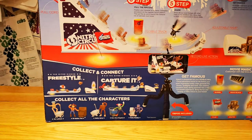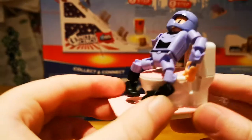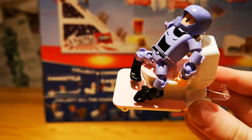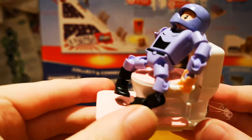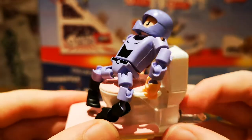Last but not least is Moto Maddie. I actually don't know what she is — she is either a ninja or a warrior. For some reason they put her on a toilet, which I don't think makes very much sense.